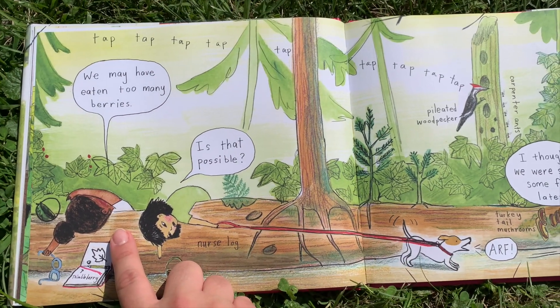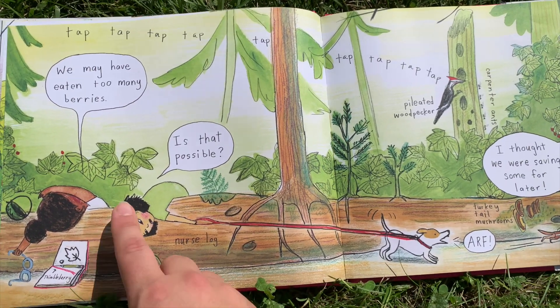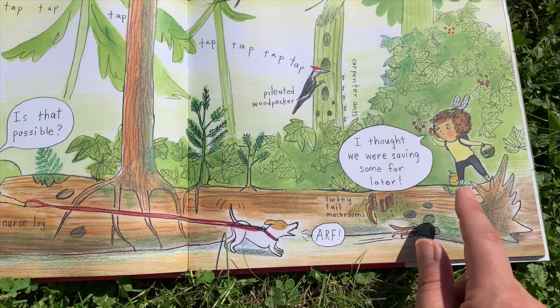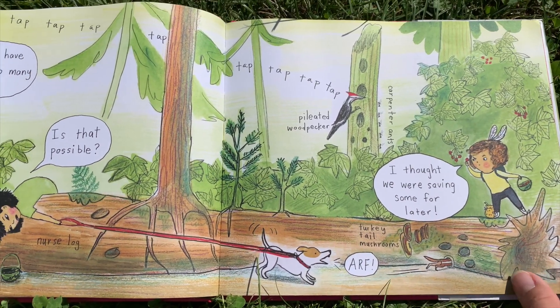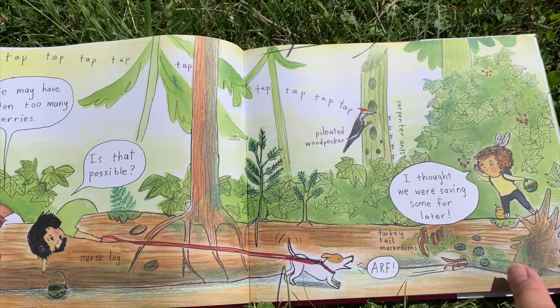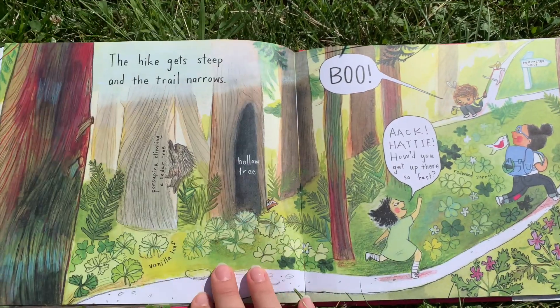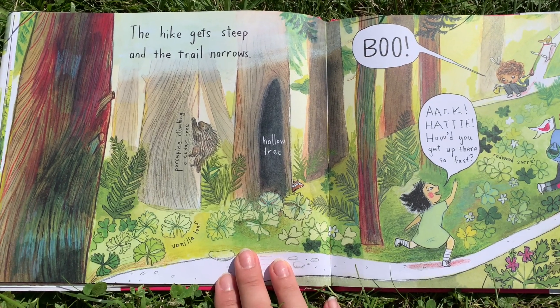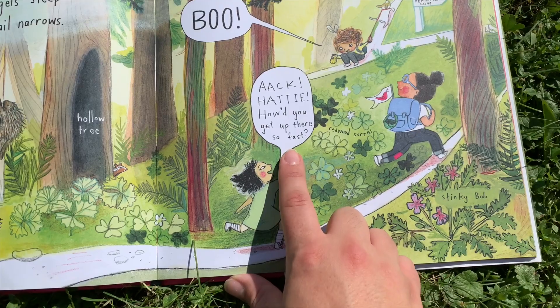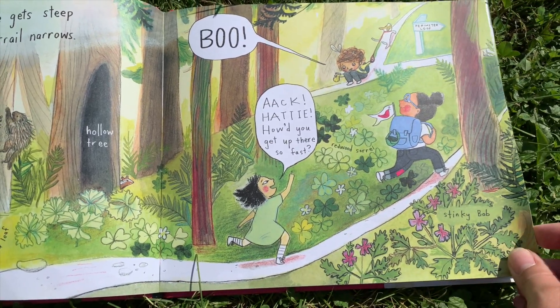We may have eaten too many berries — is that possible? I thought we were saving some for later! Look at the woodpecker. The hike gets steep and the trail narrows. Boo! Ah, howdy howdy howdy — you get up there so fast!